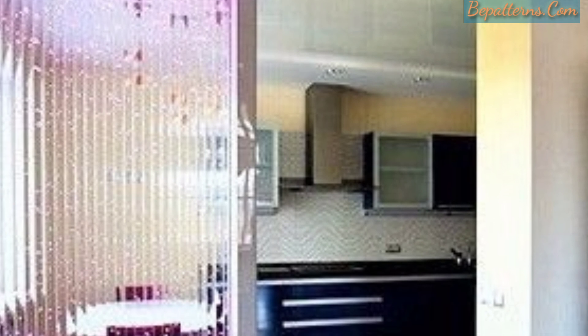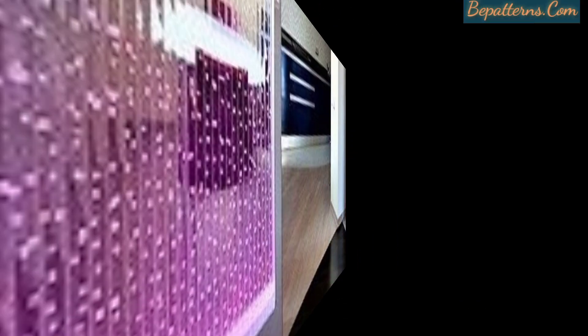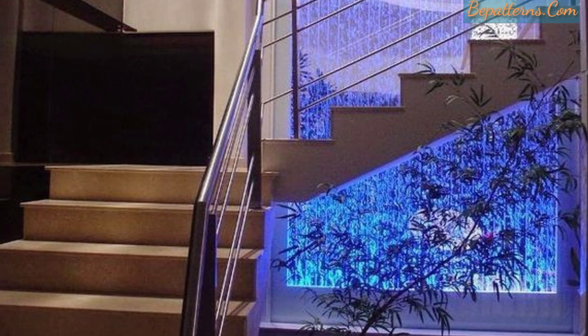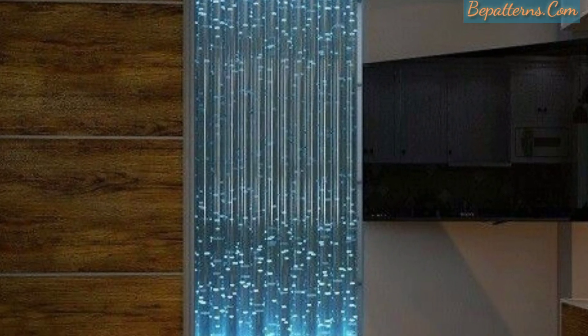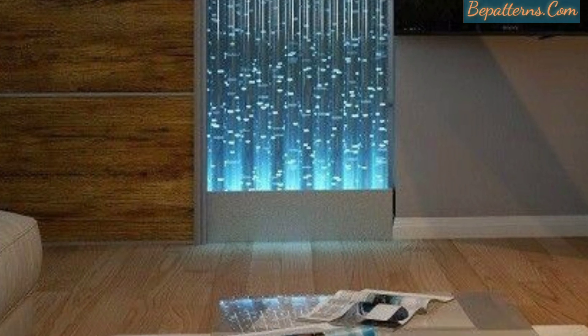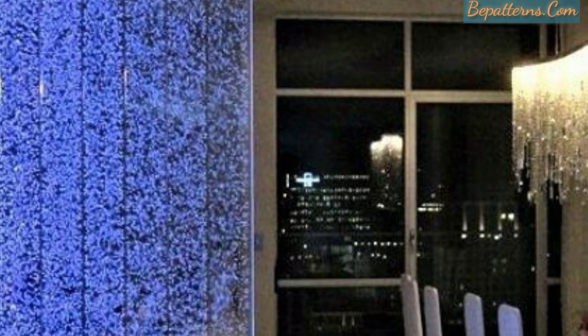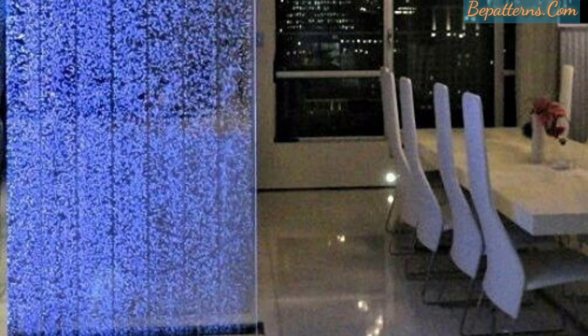Bubble water wall panels have many distinctive features that are very work-style. You can fit these beautiful bubble water walls in any space like living room, bedroom, hallway, etc. These beautiful walls enhance the beauty of your living room, your bedroom, your hallway, and your entrance.